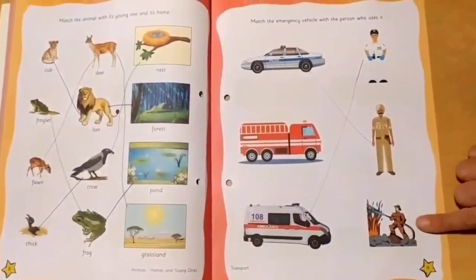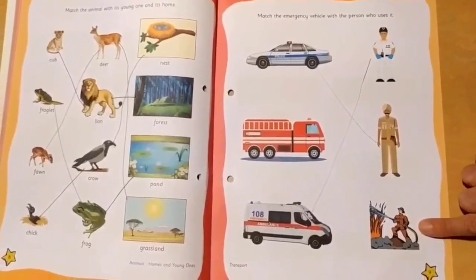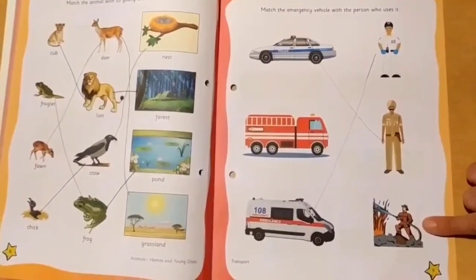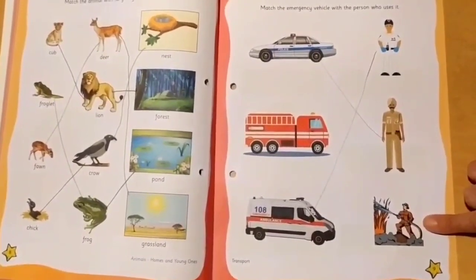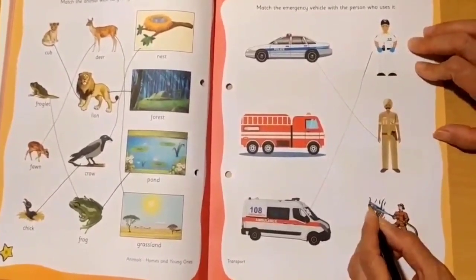Now here comes a fireman. You can easily understand — a fireman drives a fire engine. So he will be matched with the fire engine.